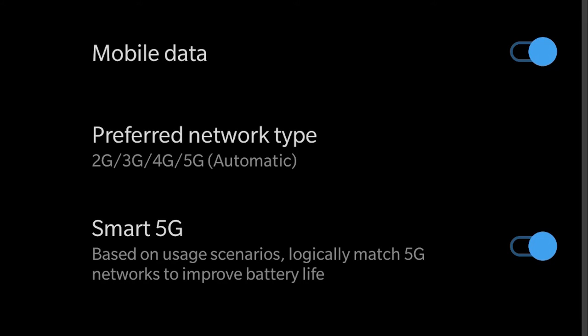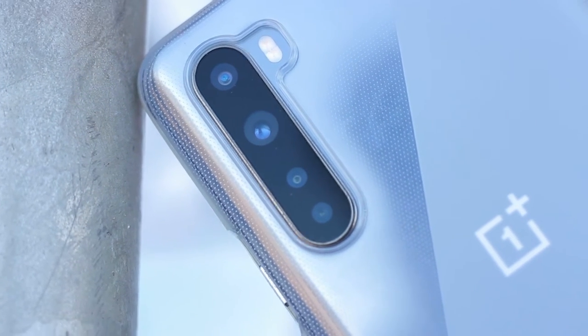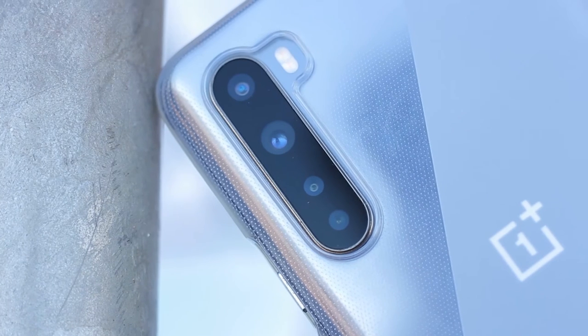I'm not in a region with 5G support, so I wasn't able to test that, but know that this device supports low-band 5G and not millimeter wave. The OnePlus Nord technically has four rear cameras, but it's really three — and when I say three, it's more two with an extra. I'll cover them in order of least to most important.